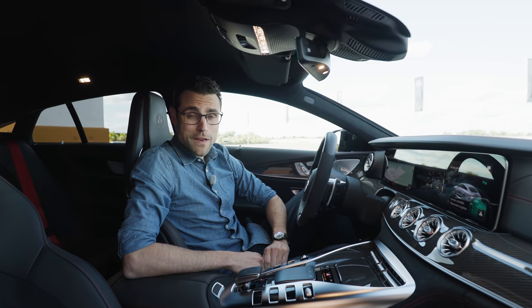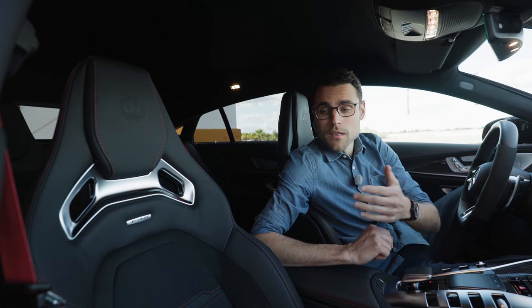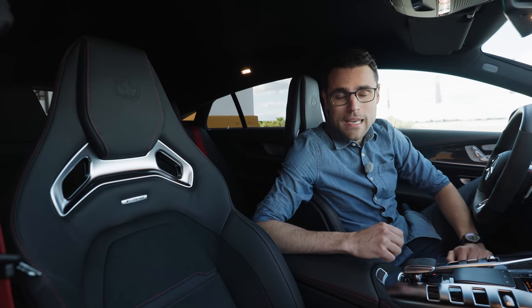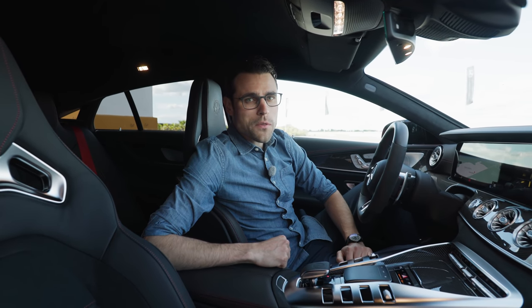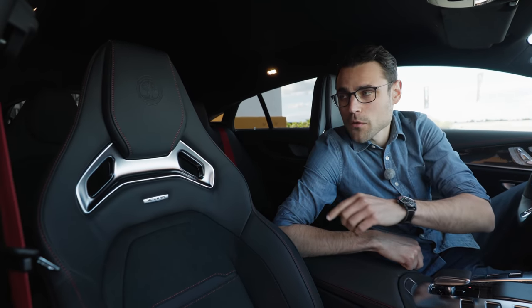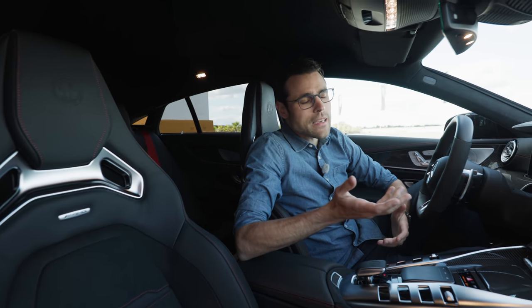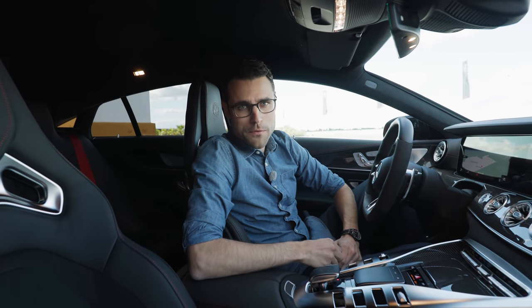The Dynamica microfiber on the seats is available both for the performance seat and also for the normal sports seat, which is a little bit thicker. However, if you want to go animal-free, you have to go for the 43 or 53 model because then the outside part is Artico leather. With the 63 models, it is from animal skin. Price and comfort-wise, it does make more sense to go for the 43 or 53 model.